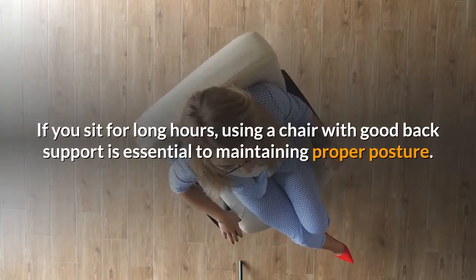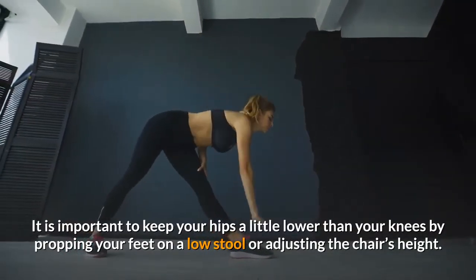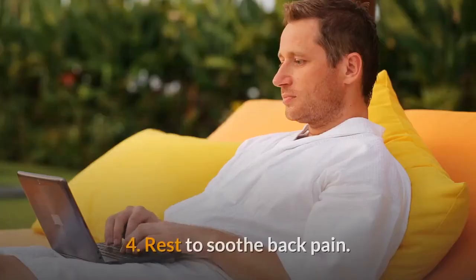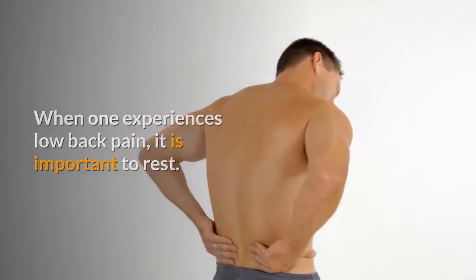If you sit for long hours, using a chair with good back support is essential to maintaining proper posture. It is important to keep your hips a little lower than your knees by propping your feet on a low stool or adjusting the chair's height.